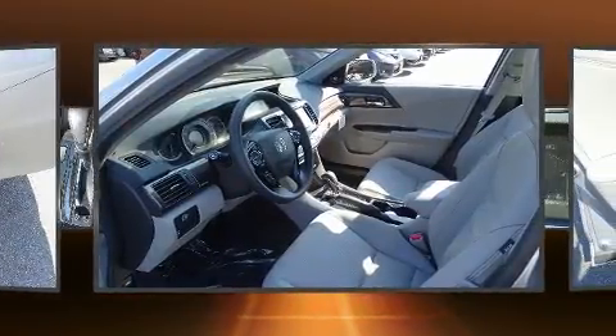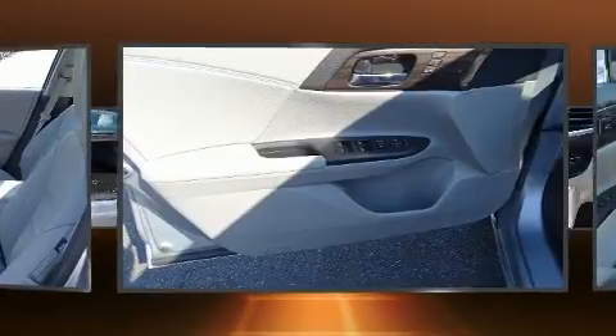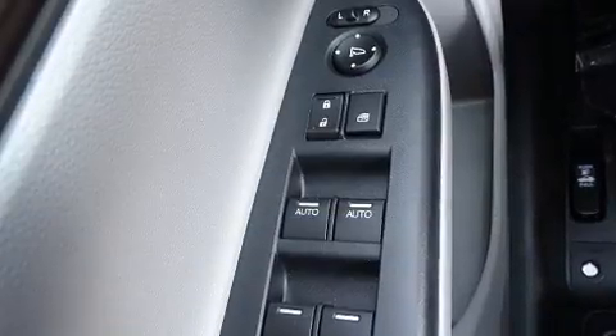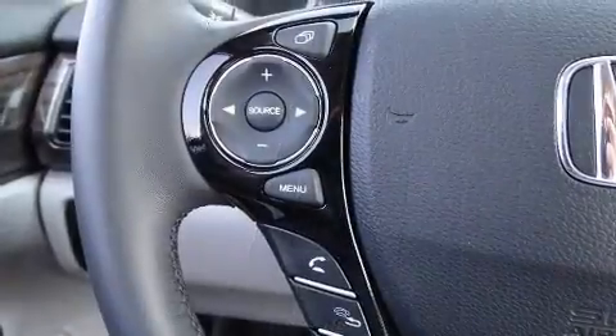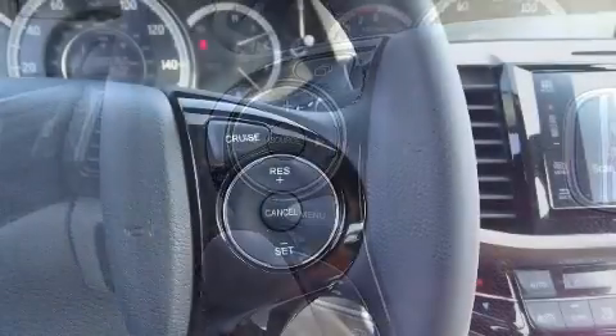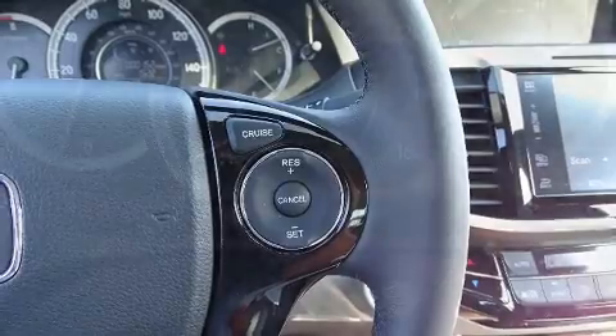Honda also prioritized safety and security with features such as dual front impact airbags with occupant sensing airbag, head curtain airbags, traction control, brake assist, a security system, and four-wheel disc brakes with ABS. For added security, Dynamic Stability Control supplements the drivetrain.